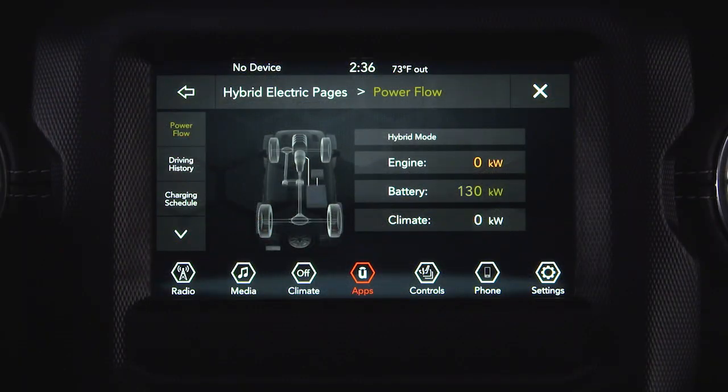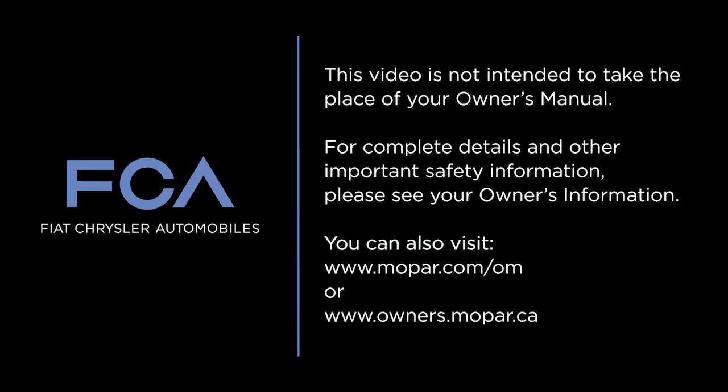The system is active when driving in electric mode only. This video is not intended to take the place of your owner's manual. For complete details and other important safety information, please see your owner's information.